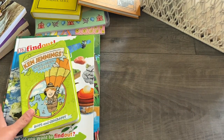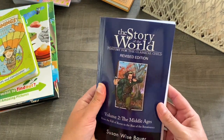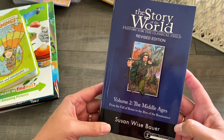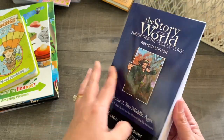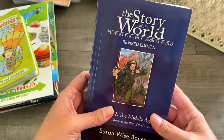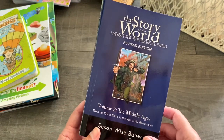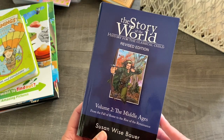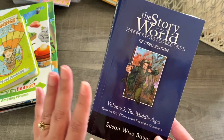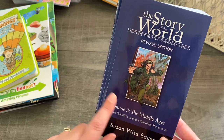For history we are sticking with The Story of the World, and we are onto Volume 2 — The Middle Ages: From the Fall of Rome to the Rise of the Renaissance. We did the first one last year and my kids absolutely loved it, and I really enjoyed it too, so we're happy to stick with this for history. You can also get an activity book that goes along with it, but I just do my own thing. This is what we're using for world history.